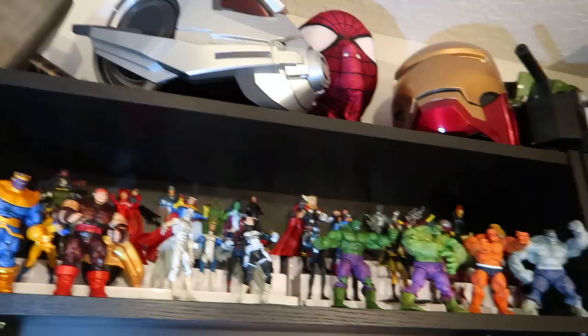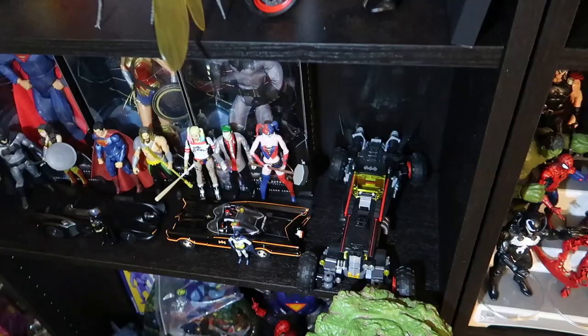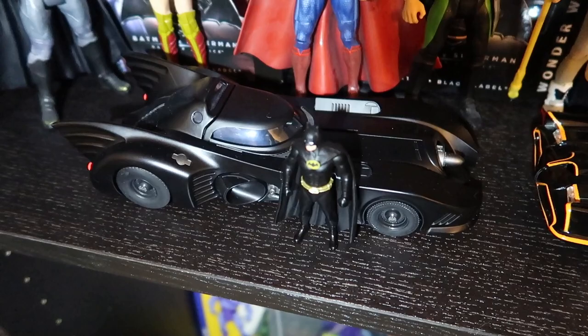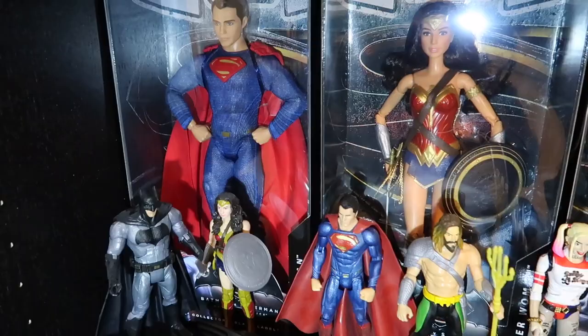That brings us to Marvel and some DC. I'm going to go through this as quick as I can. The first thing to start with is the DC area - we've got this Batmobile that's Lego, just built it. I love that Batmobile a lot. We've got the classic '66 Batmobile and then the Tim Burton Batmobile - love it.